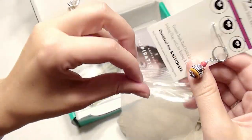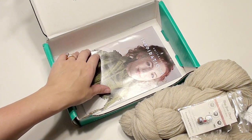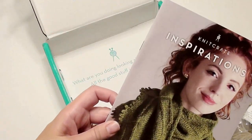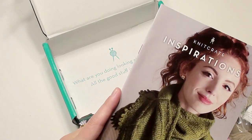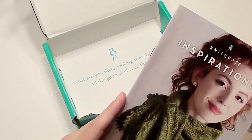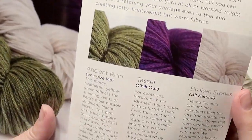When you comment down below to win, tell me something you're currently working on that's crochet related. I also have two books for sale on Amazon linked below, an Etsy store with some crochet mugs, and then of course Knit Crate. This is Knit Crate Inspirations — it's all about their yarn.